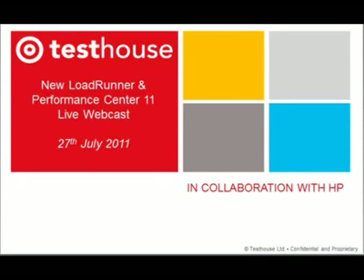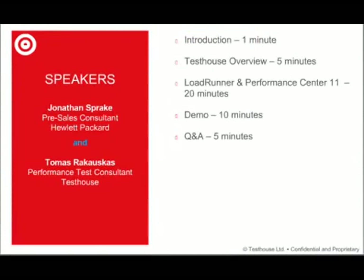My name is Melanie Anchata. I'll be doing the introduction and I'll also be doing the Q&A part of this session. I am basically proud to be joined today by two of my colleagues: Jonathan Sprague, who is a pre-sales consultant from HP, and Thomas Ruckerskas, who is our performance test consultant at Testhouse, specializing in LoadRunner.